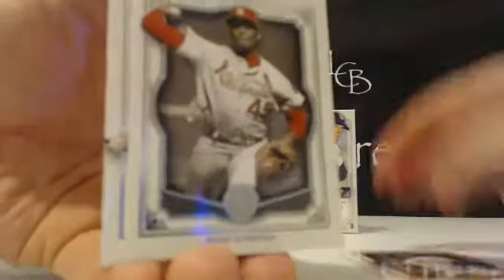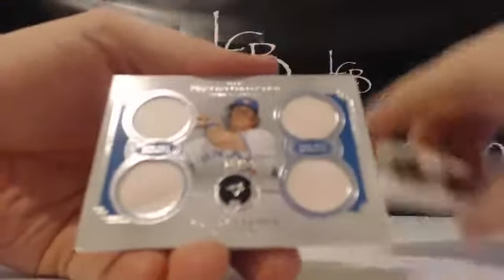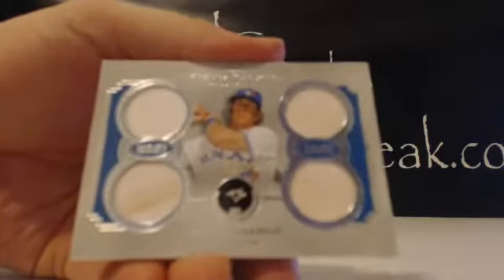Jumbo card here — should be the quad relic I would assume. We've got Miggy, Gibson, McCutcheon, and Pedroia. Sideways card — another Blue Jays hit, Colby Rasmus. There you go Dale — wait that one's for Joe, out of 99. You're racking up the Jays hits, Colby Rasmus.